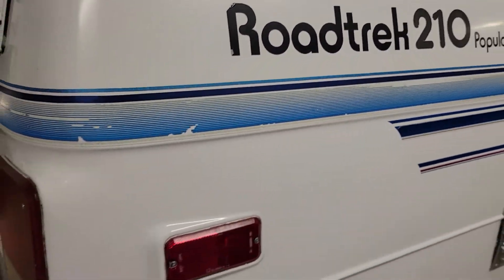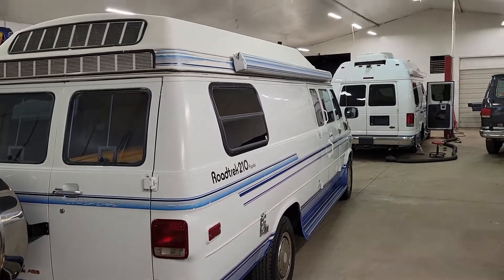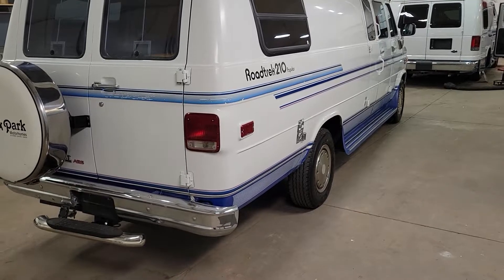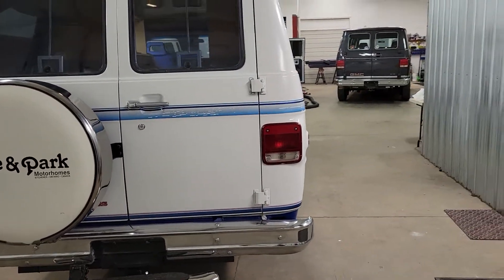So 21 foot long — kind of the best of both worlds on the Roadtrek. That's why it's the longest one in the industry you can find in these vintage models. The Sprinters are actually a little bit longer, but in this vintage, a 210 or 21-foot is the longest one you can get.